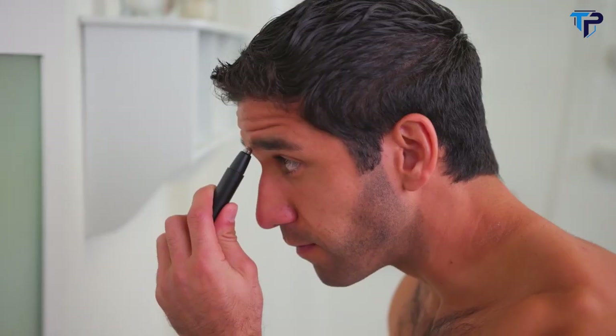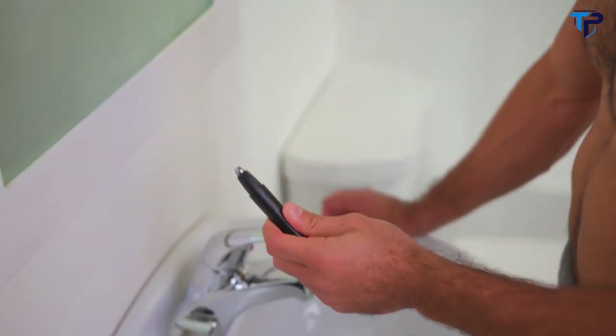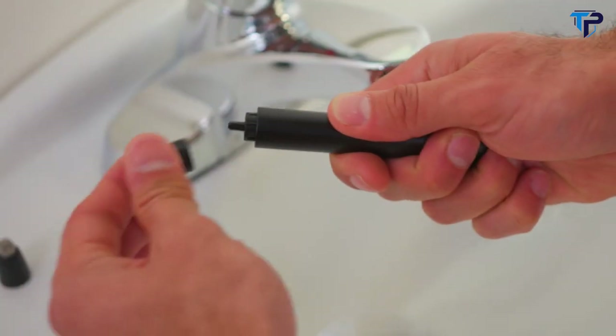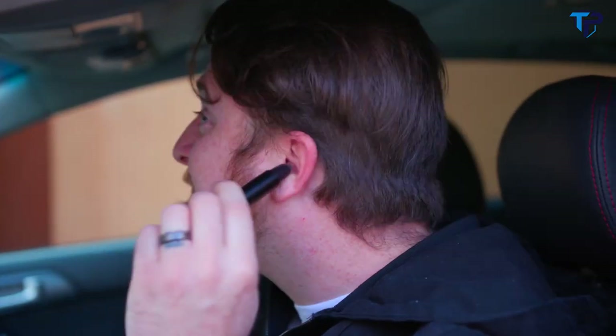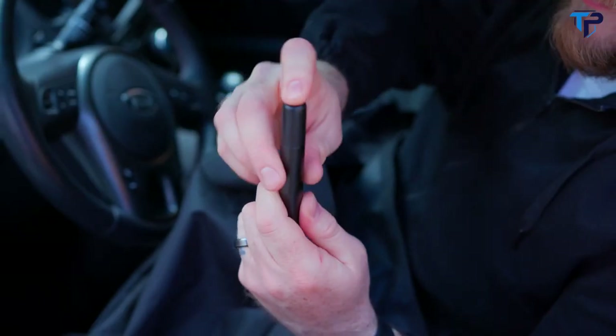The Razor Pen is made from high-end aluminum alloy that lasts years. Forget cheap plastic trimmers that don't work and don't last. Plus you'll save the planet with replaceable blades. You can use the Razor Pen to groom yourself anywhere in seconds — in the bathroom, in the car, on the go.